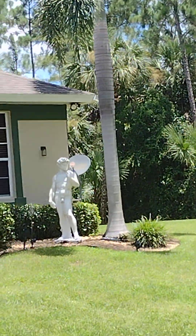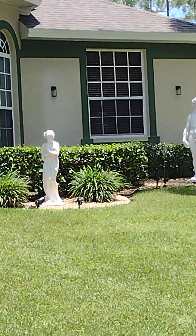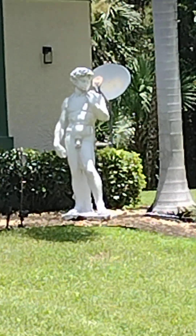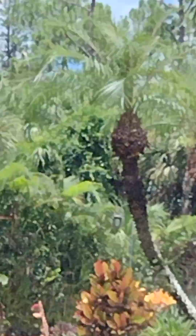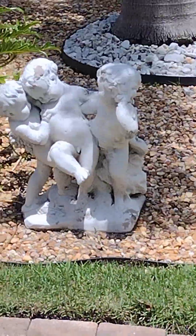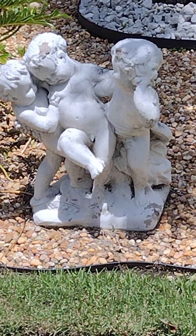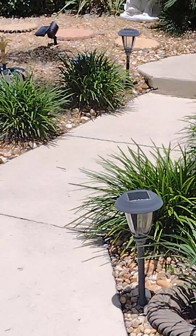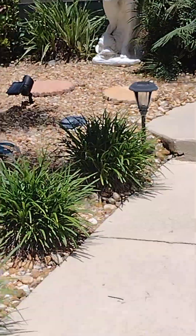More statues here on the side of the house. And here is one of the entrances.